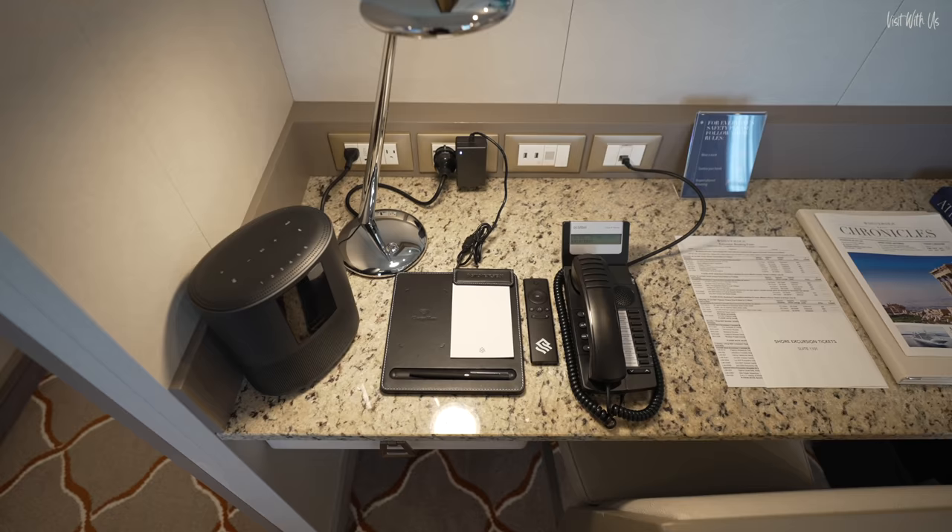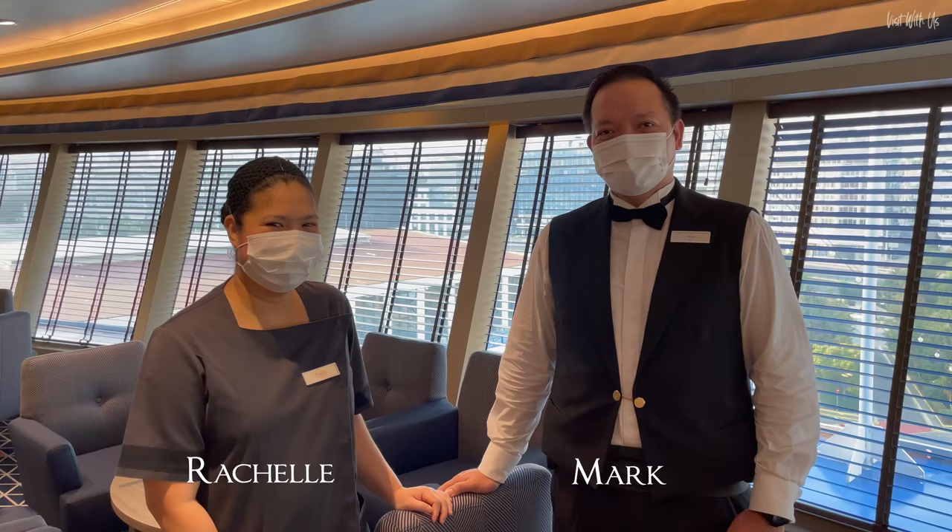On the other wall is a desk with various bits and bobs, including a Bluetooth Bose speaker and your hotline to your butler. Believe me, ours — Mark — always answered our call super quick. He was incredible.